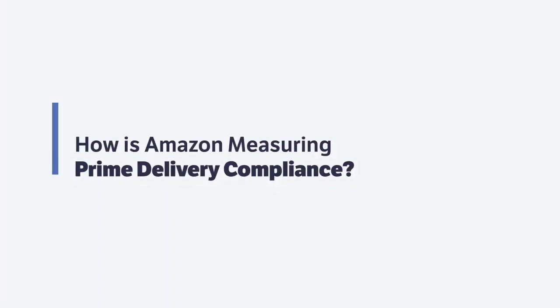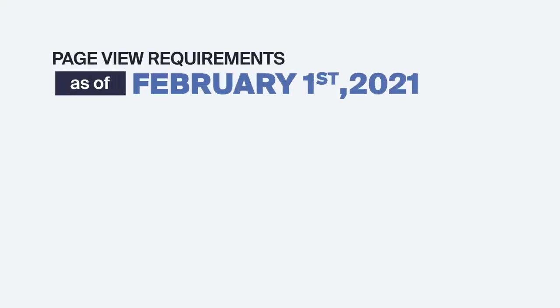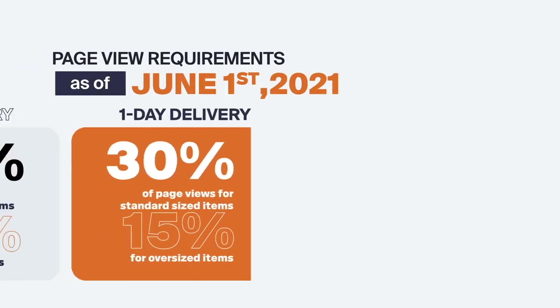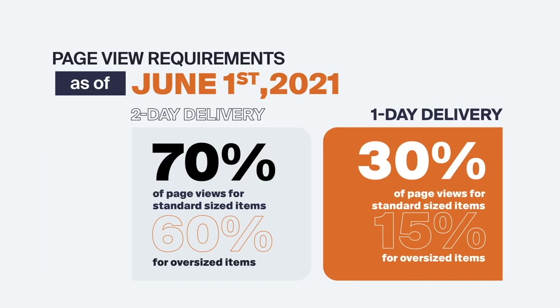Amazon has started looking at page views as part of these new SFP regulations, and page views are broken out into two different product categories. There are standard size products and there are also oversized products. Each of those has a different standard when it comes to page views and the ability to promise delivery dates to your customers.